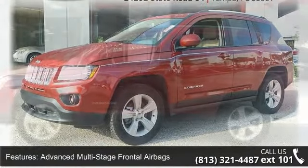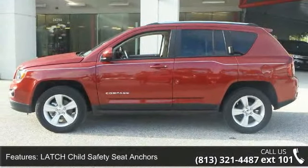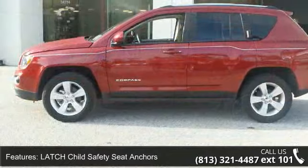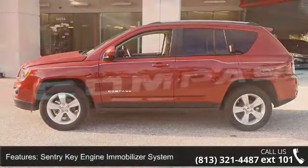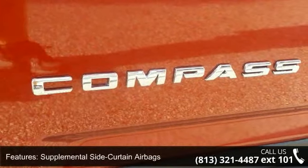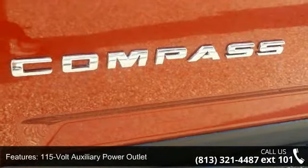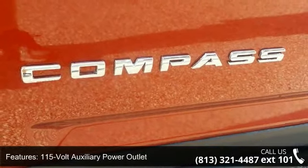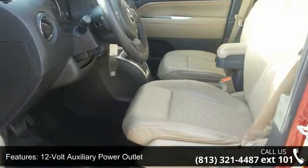Some of the top features included with this vehicle are advanced multi-stage frontal airbags, latch child safety seat anchors, Sentry key engine immobilizer system, supplemental side curtain airbags, 115-volt auxiliary power outlet, 12-volt auxiliary power outlet, 4-speaker audio system, auxiliary audio input jack, heated front seats and map reading lamps.